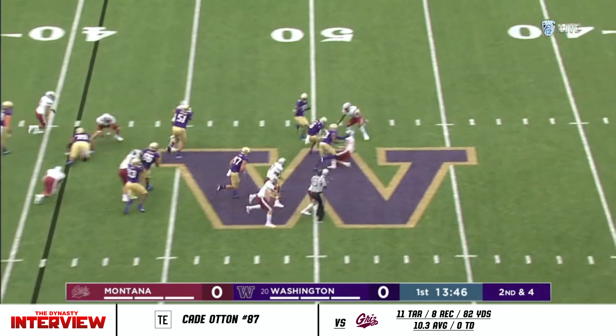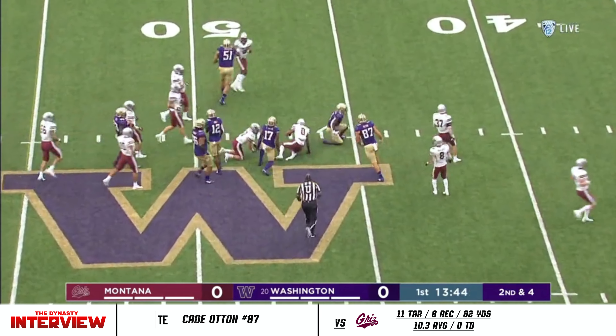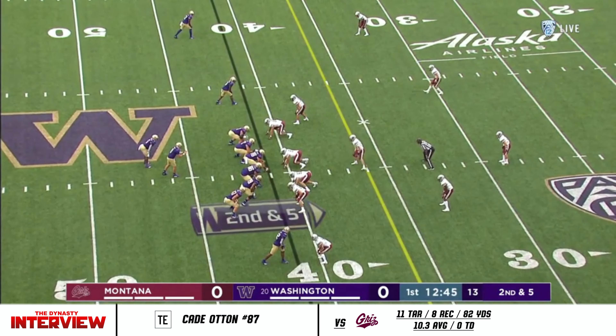Back to the ground. Newton has a nice gain to midfield, then another first down. Edmund Cade Otten, with Quentin Moore loaded at tight end.